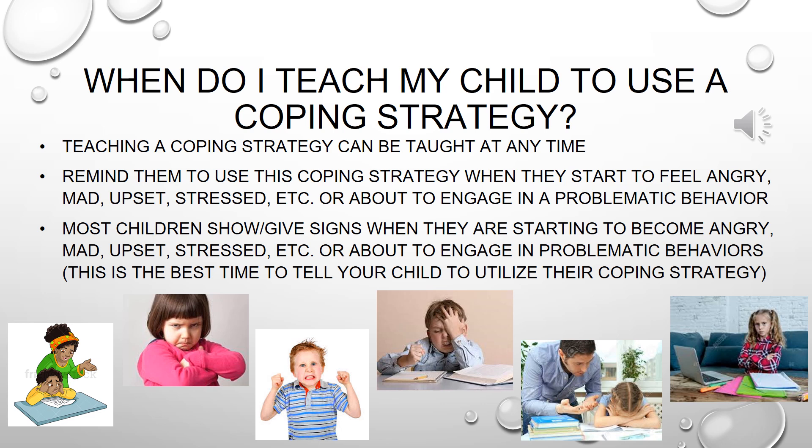A problematic behavior can be a tantrum, it can be aggressive behavior, it can be non-compliance, or it can be self-injurious behavior. Most children show or give signs when they are starting to become angry, mad, or stressed, or about to engage in that problematic behavior. This is the best time to tell your child to utilize their coping strategy.